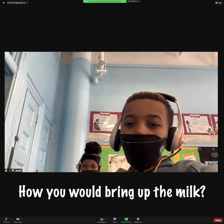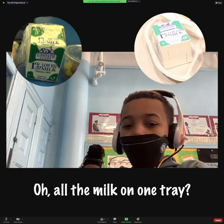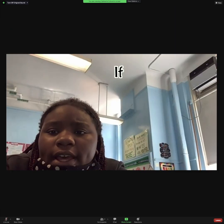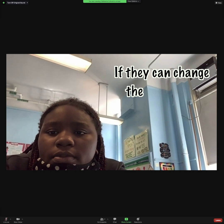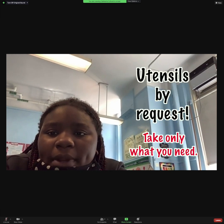How would you bring up the milk? I think that you would start bringing it on the tray — all the milk on one tray? Yeah. Okay, I think we changed the utensil until the milk. Thank you.